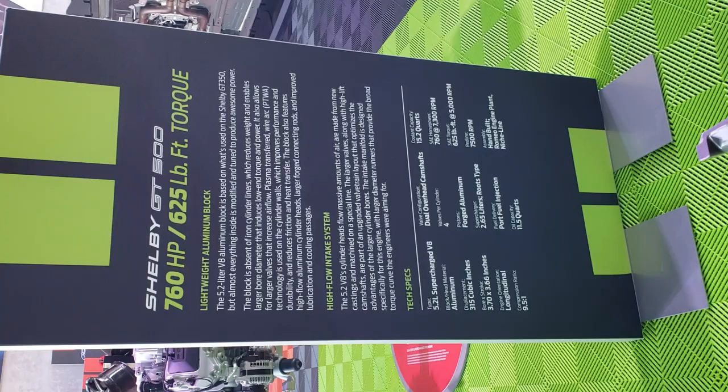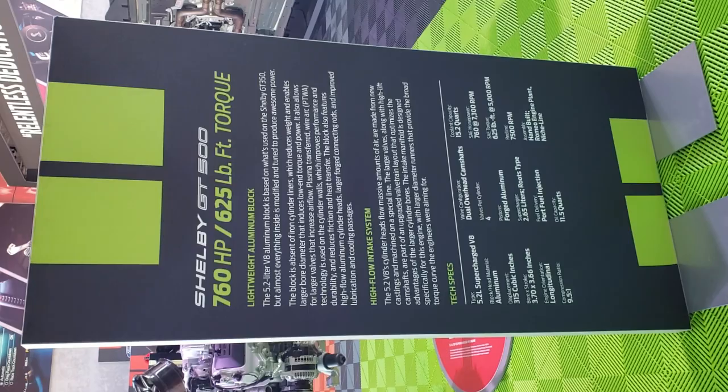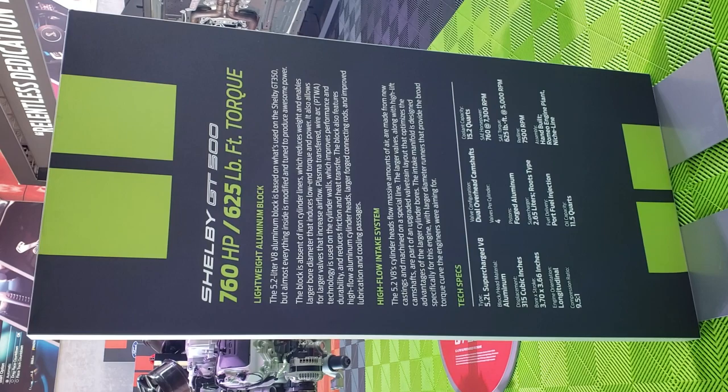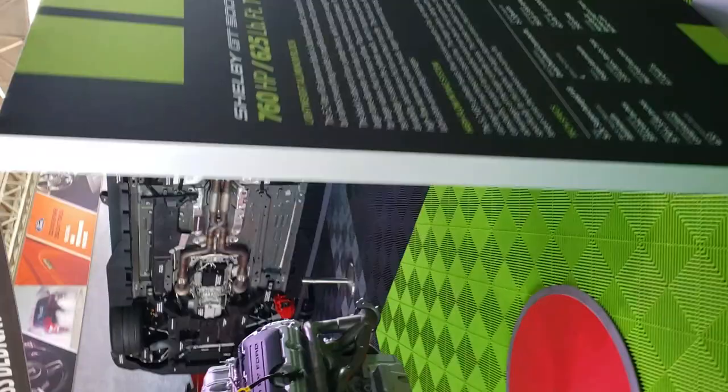It takes 11 quarts of oil, so it's going to be a fairly pricey oil change — but no worries on a brand-new GT500. There's a very interesting display there. Over here is the same display on the other side, and here's a nice display of a complete engine — pretty cool.